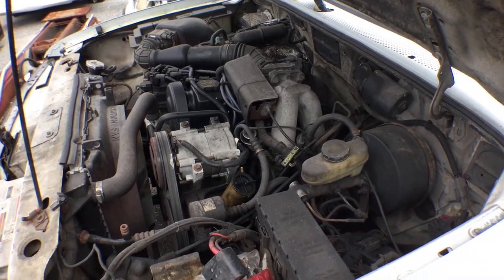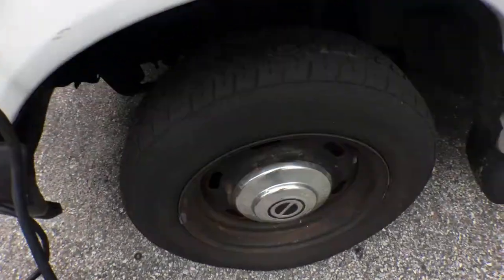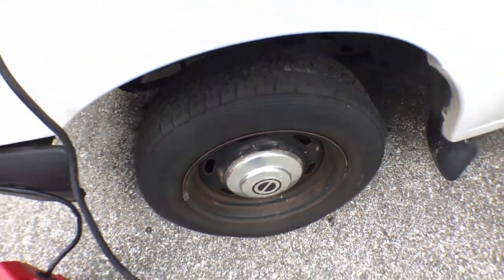It is what it is, being sold as-is the way you see it. The tires look good — doesn't mean they're road-worthy, but get them checked out.